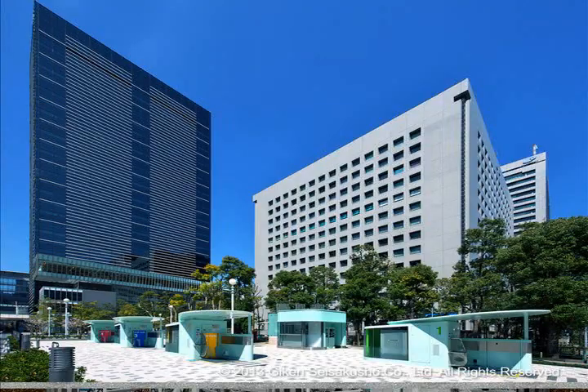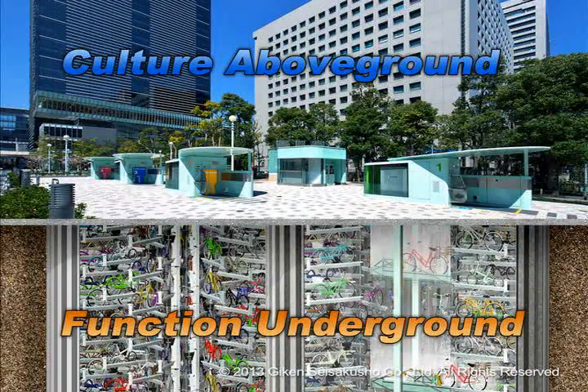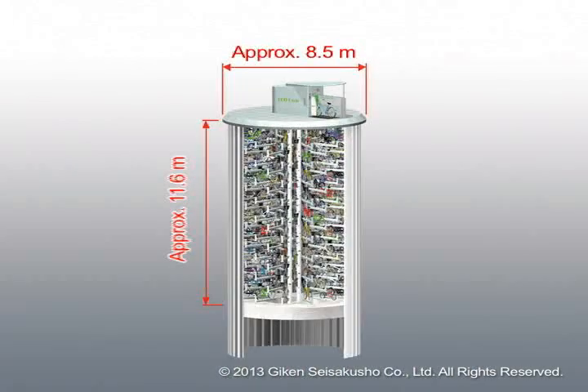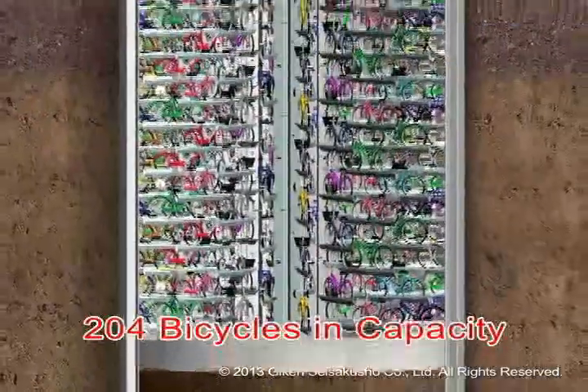EcoCycle was developed as a concept based on culture above ground and function underground. It is a mechanically operated underground bicycle parking facility contained inside a cylindrical shaped structure measuring 8.5 meters in diameter and 11.6 meters in depth, and is able to store 204 bicycles.